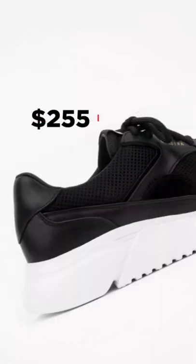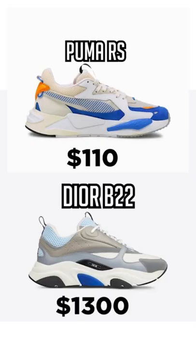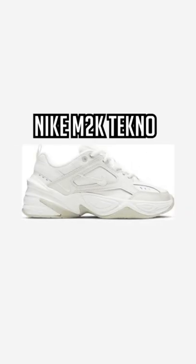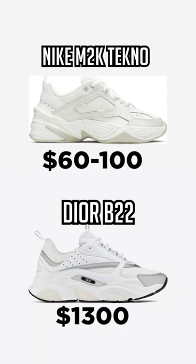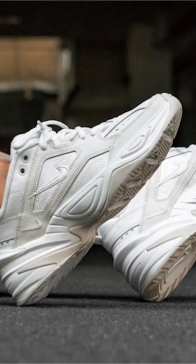And if that's out of your budget, you got the Puma RS collection where all the shoes are going to be around $100, and you get a similar shape with the intricate sole details. And my personal favorite, the Nike M2K Techno — for $100 or less, you get a lot more bang for your buck and a better looking shoe in my opinion.